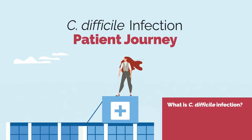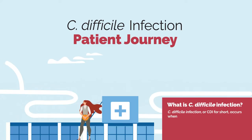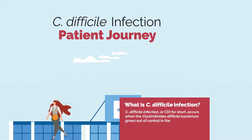The C. difficile infection patient journey. C. difficile infection, or CDI for short, occurs when the Clostridioides difficile bacterium grows out of control in the gut.